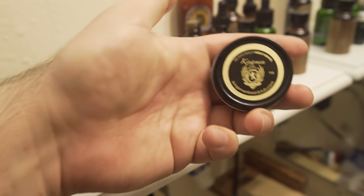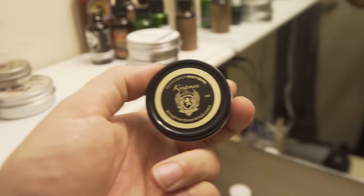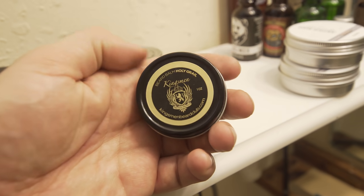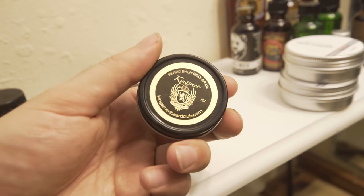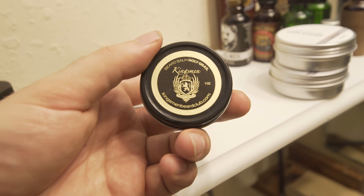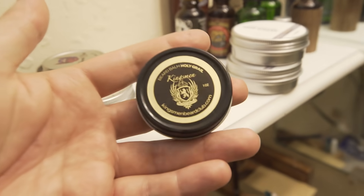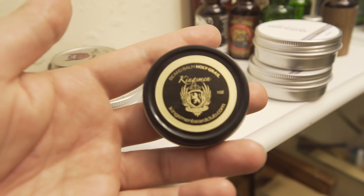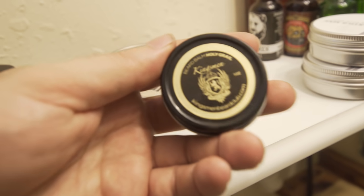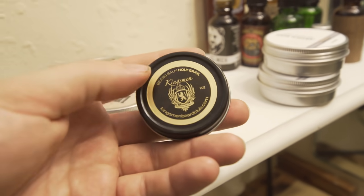And then of course we got the Holy Grail from Kingsman — this is a one-of-a-kind. They use a really expensive oil in it called Oud, which costs like maybe a thousand dollars for an ounce. So it is a little bit pricey — this is a one ounce tin and they come in two ounce tins now, which I think is like 20 bucks. But the stuff he puts in here really does cost a lot of money and it's a really rare scent. If you haven't smelled this, it's something I would definitely try. I have a promo code for this — I'll put it in the description below.